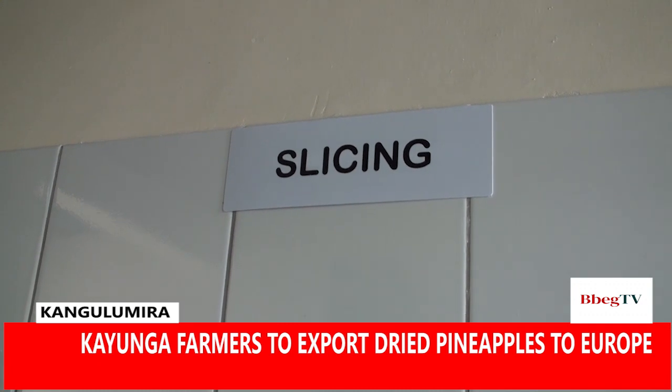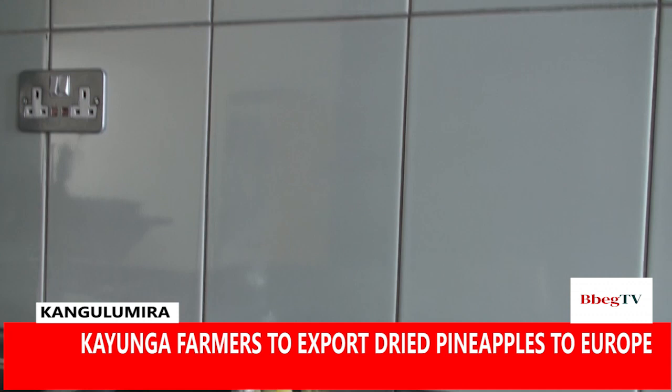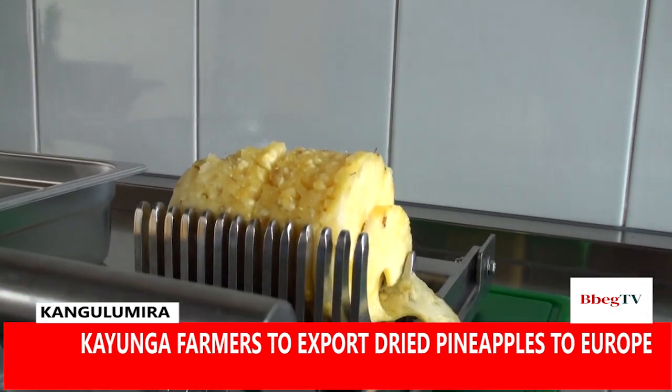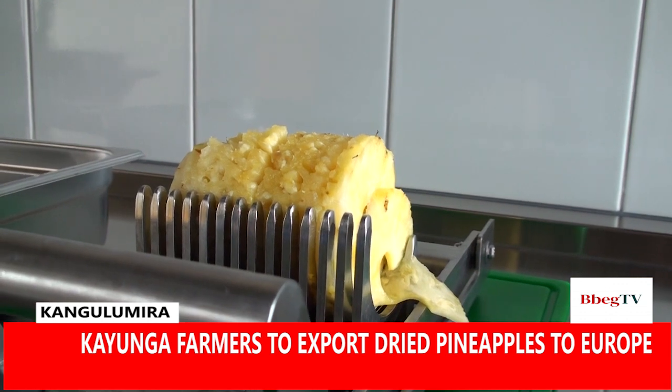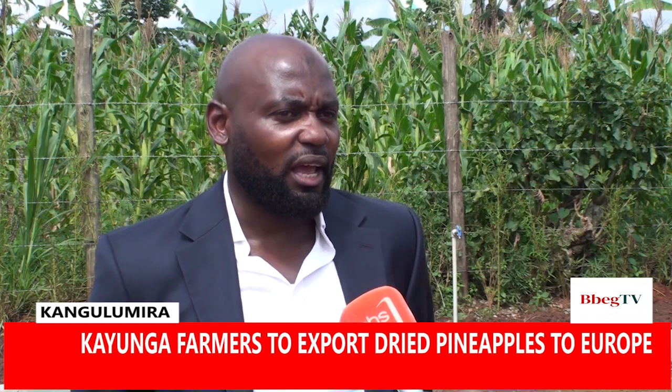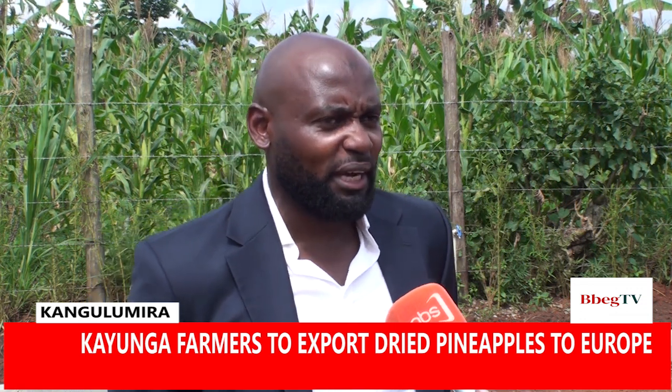Can it be coffee? Can it be vanilla? Can it be those involved in the fishing industry? To us, this is a demonstration of a business model where we, as energy practitioners, can work with a community here in Kangulumila who are bringing the pineapples, but also link them to the market.